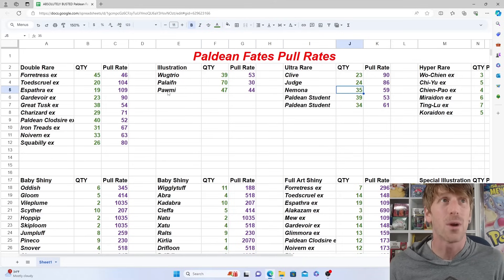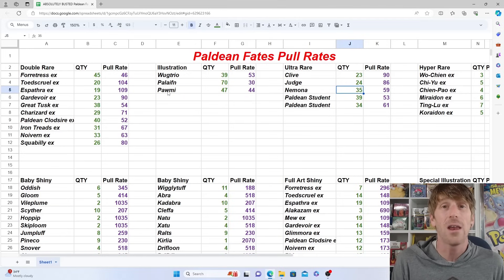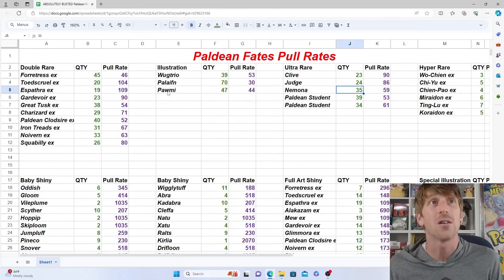It'll be interesting to look at how single prices do over the weekend. I screenshotted everything this morning to get an accurate picture of what price drops look like, but some of these cards are going to get hit really hard.